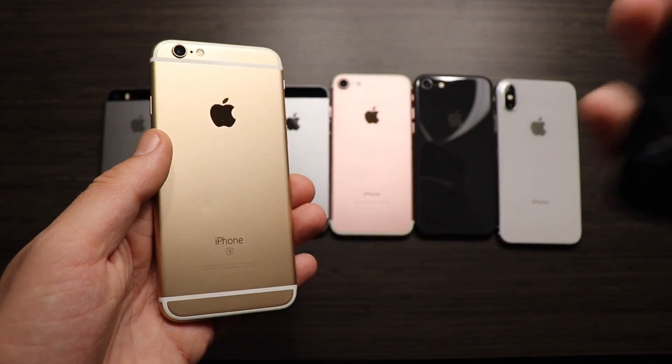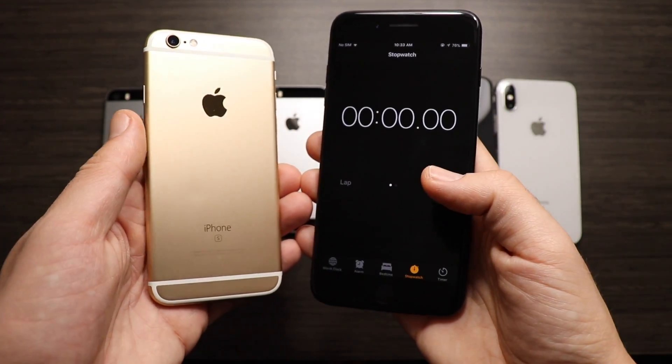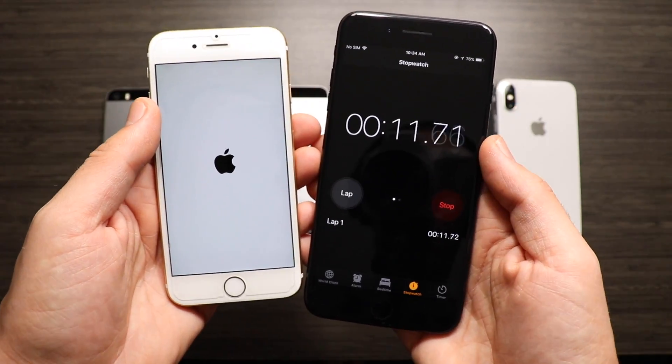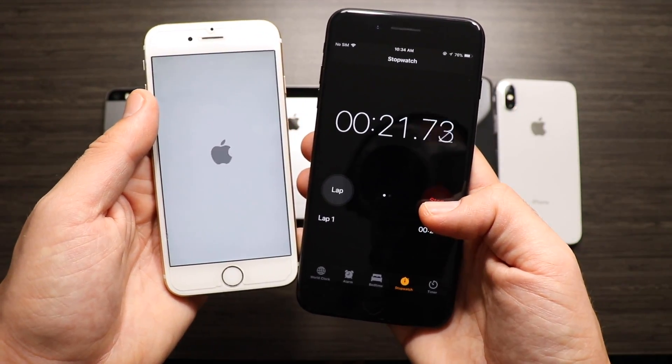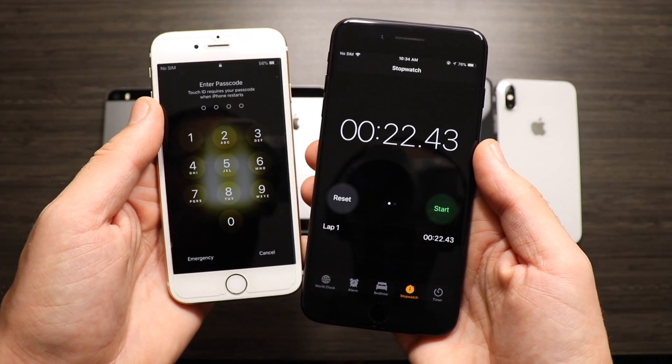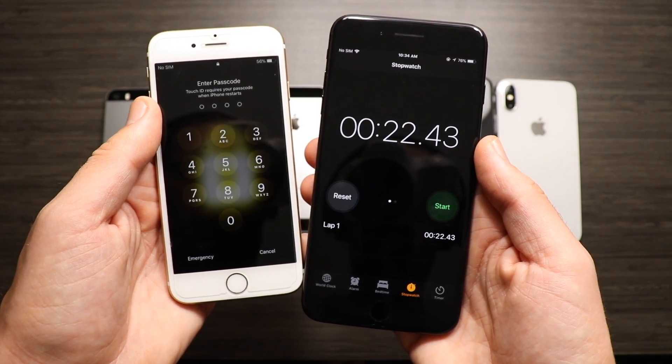Getting on to the 6s — this is where things start to change quite a bit. Let's see what it does on the boot up, and it finishes with right around 22.43 seconds on the 6s, the fastest boot up so far.